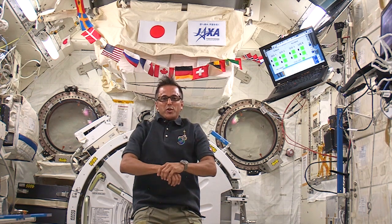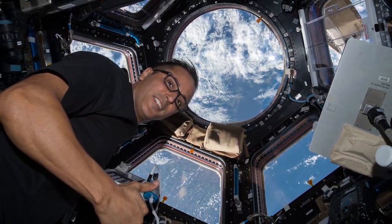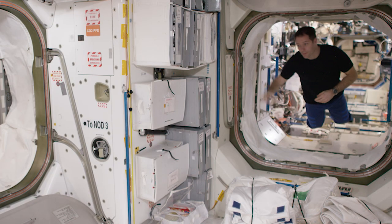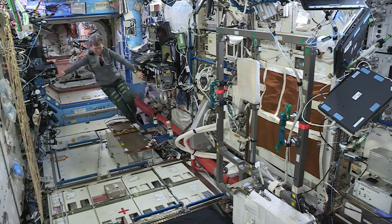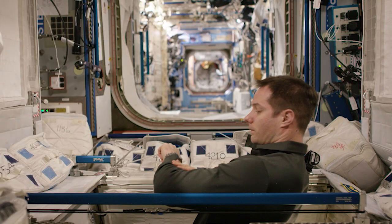Hey there! My name is Joe Acaba, and I'm living and working on the International Space Station as part of Expedition 53. One of the best parts about living on the space station is being able to float. Just like you walk from place to place throughout your day, we float from place to place throughout our day.